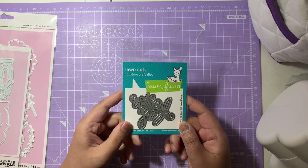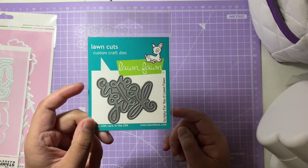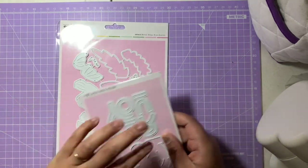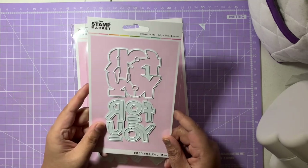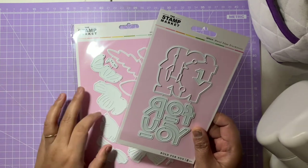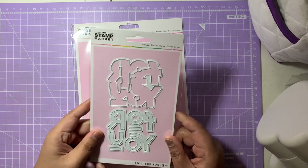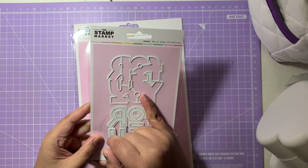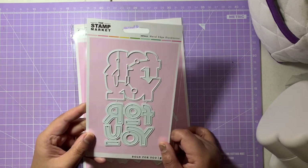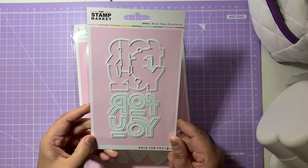From Seven Hills I got just this one — the scripty 'For You' die by Lawn Fawn. I've been wanting this for ages. And from Dyes to Die For, I got two die sets from a brand called Stat Market. For my card shop I'm looking for normal sentiment dies — 'for you,' 'to you,' 'thank you.' This 'For You' die has an outline block and letters you can place on top. Really gorgeous.